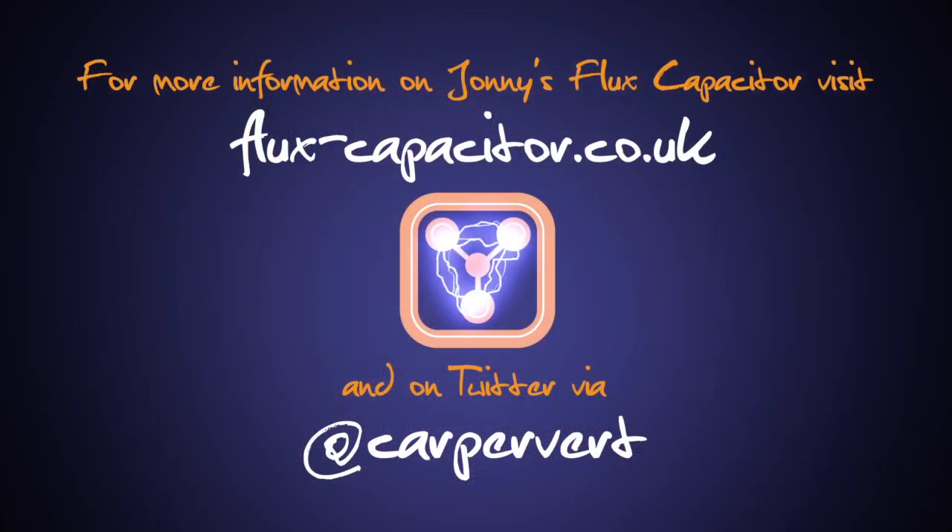Follow Johnny's progress online at flux-capacitor.co.uk and on Twitter at CarPervert.